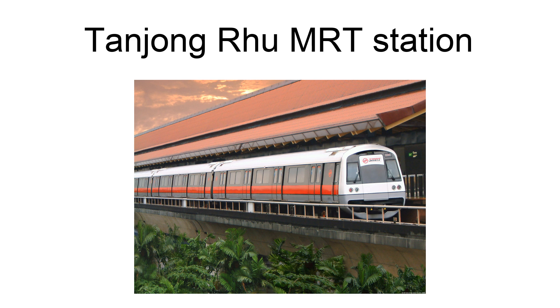Tanjong Roo MRT Station is a future underground mass rapid transit station on the Thomson-East Coast Line in Kallang, Singapore. The station will be situated at the traffic junction of Tanjong Roo Road and Tanjong Roo Place.